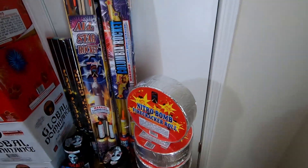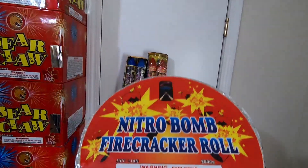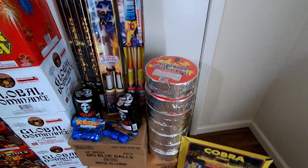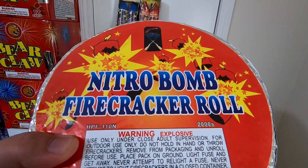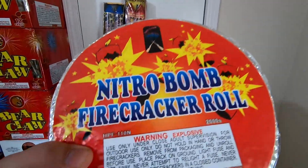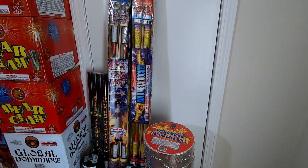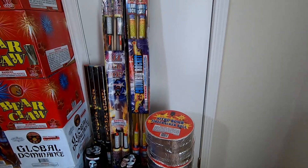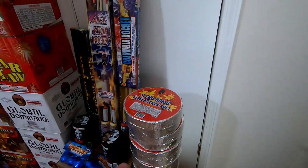Next to that I also picked up some more firecrackers - this is from Shotgun Fireworks, another Hails house brand, called Nitro Bomb Firecracker Roll. I got eight 2,000-roll packages in the case - another 16,000 firecrackers. I wanted to try out Shotgun Fireworks and see how their firecrackers hold up compared to other competitors I bought this year. I know I got Top Gun and one from Sis Boom - I got three 16,000 firecracker cases this year, so we'll try them all out and see which one's the best to buy going forward.